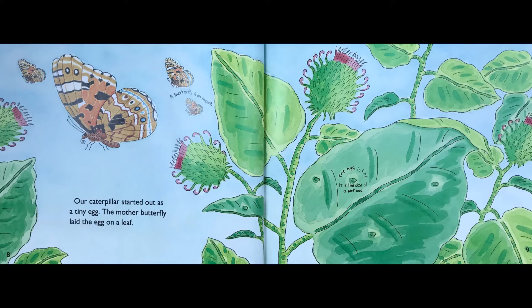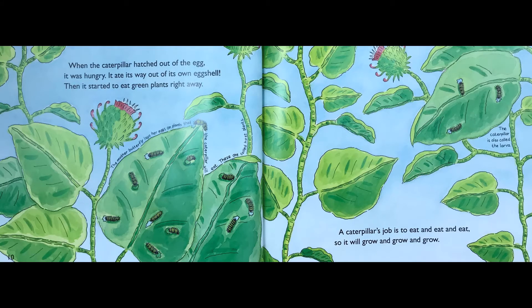A butterfly is an insect. When the caterpillar hatched out of the egg, it was hungry. It ate its way out of its own eggshell. Then it started to eat green plants right away. The mother butterfly lays her eggs on plants that the caterpillar will eat. These are called host plants.